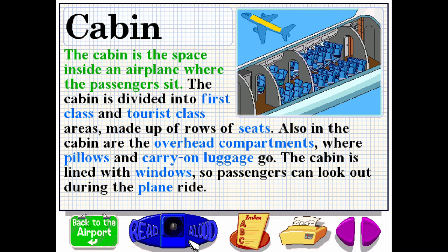The cabin is the space inside an airplane where the passengers sit. The cabin is divided into first class and tourist class areas, made up of rows of seats. Also in the cabin are the overhead compartments, where pillows and carry-on luggage go. The cabin is lined with windows, so passengers can look out during the plane ride.